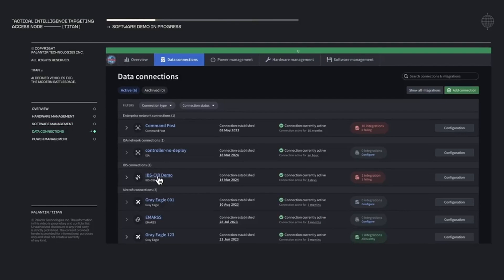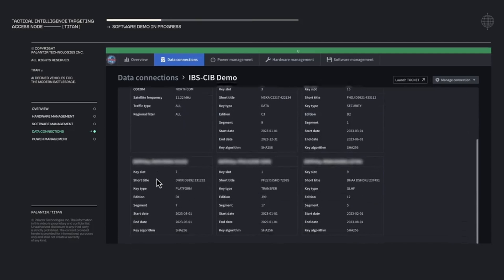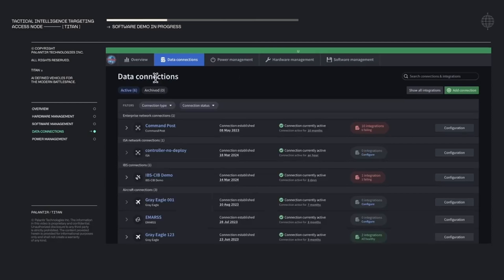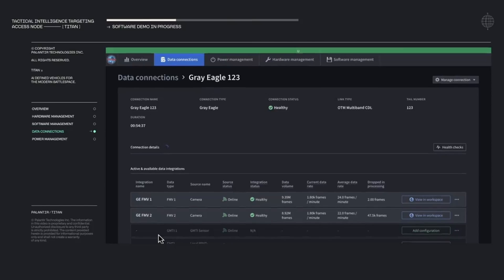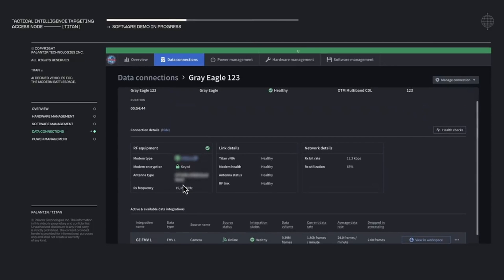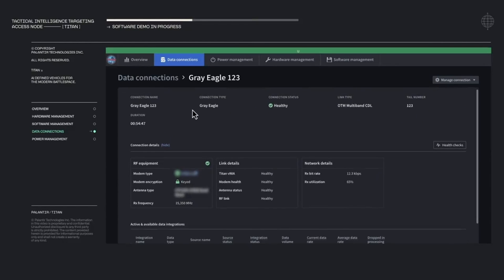UMI also gives users a place to configure and manage data integrations from the full array of sensors, including space, aerial, and terrestrial-based sensor platforms. Titan includes an array of communications links enabling line-of-sight, beyond line-of-sight, on-the-move, and at-the-halt connections. This ensures users can continue to execute their mission while in transition or in the event of lack of line-of-sight to critical collection assets.